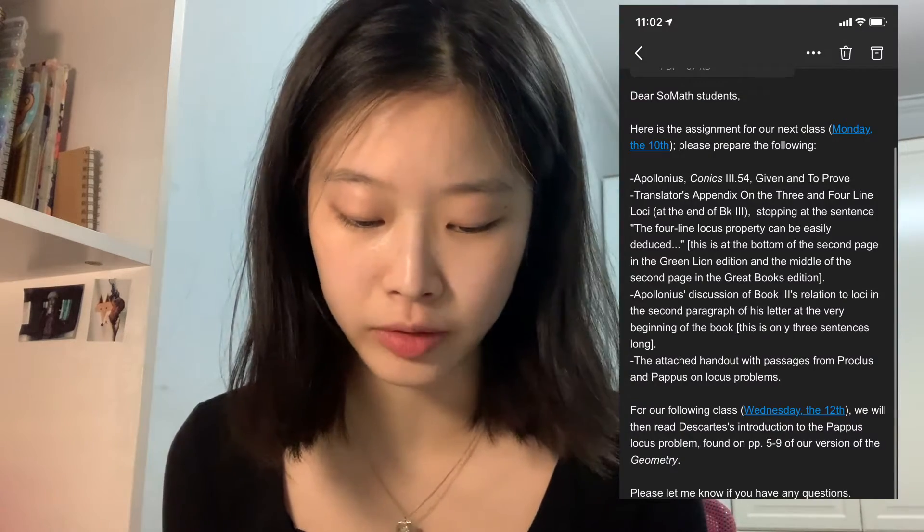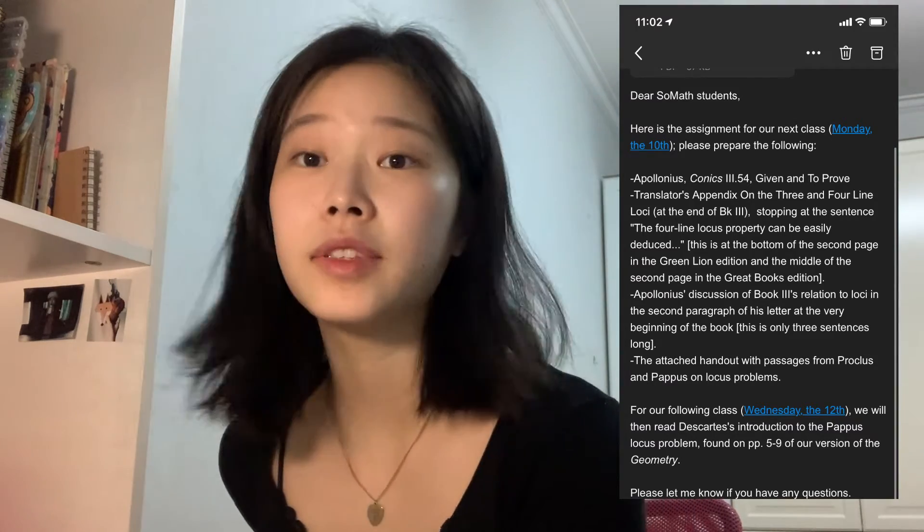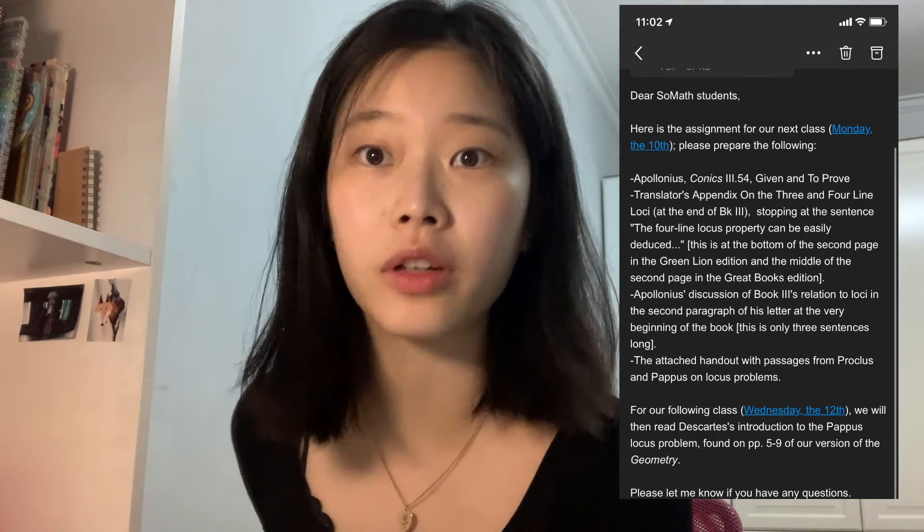Hey guys, so it's Friday and for this video I thought it'd be kind of cool and fun to show you how I prepare for my math tutorial at St. John's. Just a disclaimer: this is not the way to prepare, it's how I do it — everyone has their own ways, so please keep that in mind. My math tutor sent us the homework through email this week. I'm going to be doing the math homework over the weekend since I have a tutorial on Monday morning.